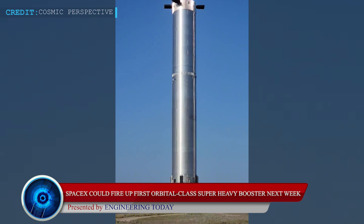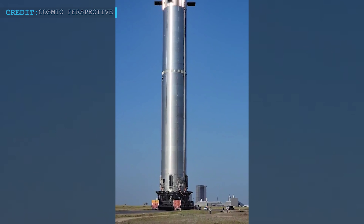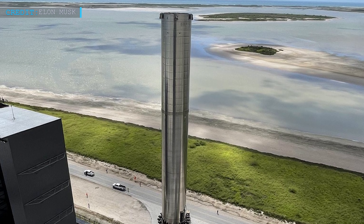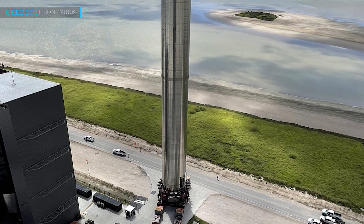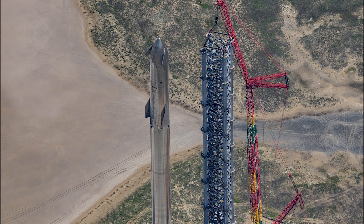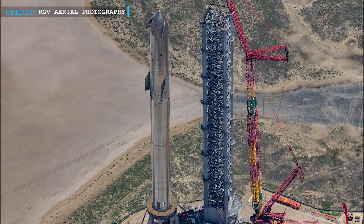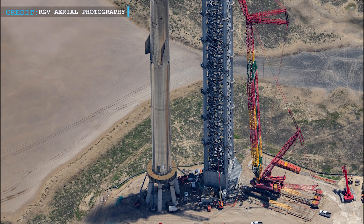Starship's first orbital-class Super Heavy Booster has been rolled out from its Starbase factory to the launch pad for the second time in less than two months. Super Heavy Booster 4 was first rolled out on 3rd August after being equipped with 29 Raptor engines by SpaceX technicians. Then on the 6th August, two stages of the Starship S-20 were stacked to its full height, leading to the creation of the largest rocket assembled ever.